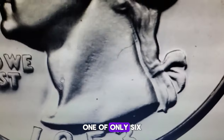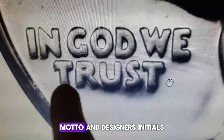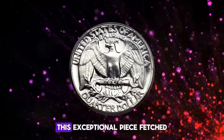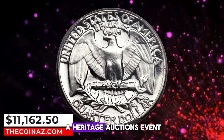This superb gem, one of only six known at this grade level, features pronounced doubling across the date, motto, and designer's initials. The flawless strike and untoned surfaces provide a striking white-on-black contrast. This exceptional piece fetched $11,162.50 at a Heritage Auctions event.